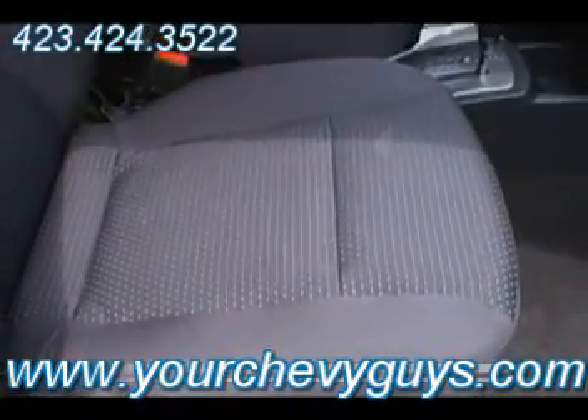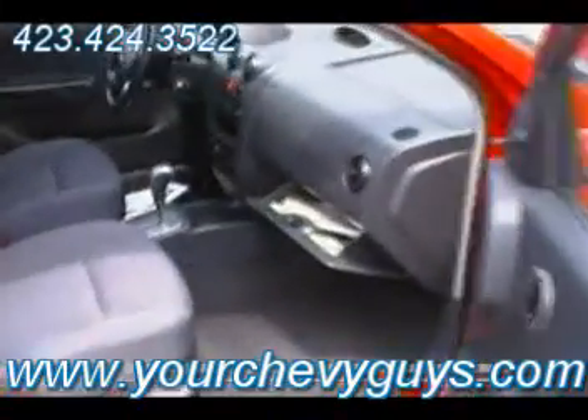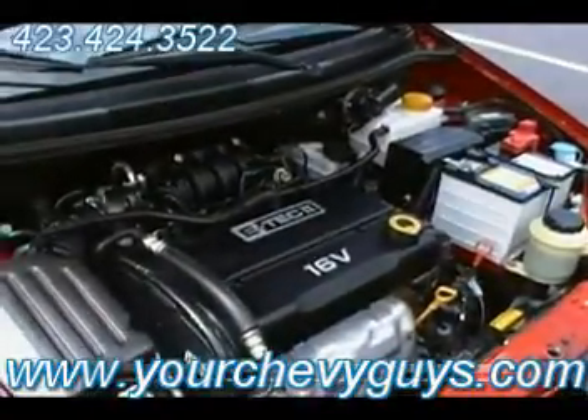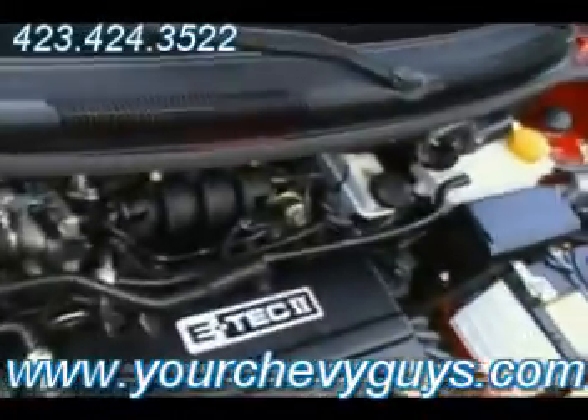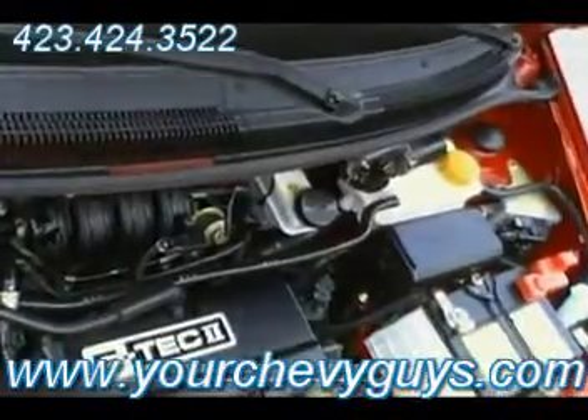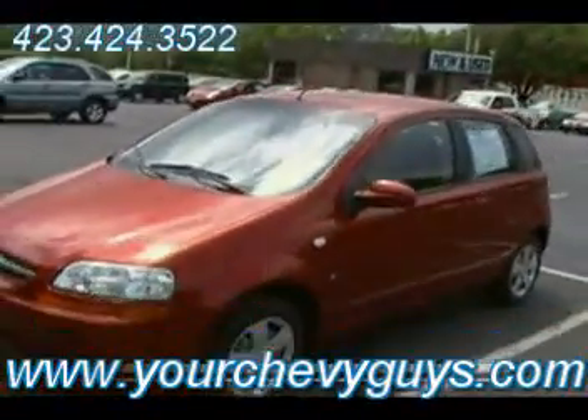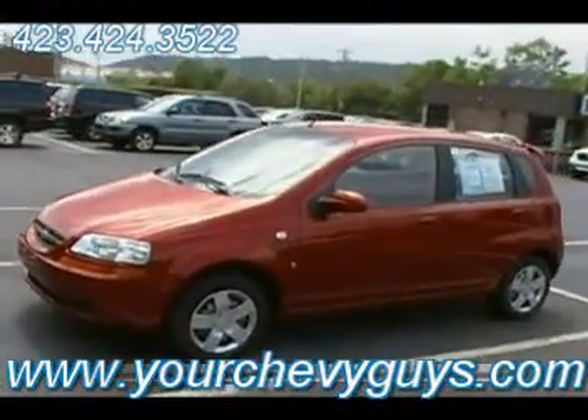If you have a question about this or any other vehicle, don't hesitate to shop us on yourchevyguys.com, mtnviewchevy.com, or mountainviewchevy.com. You can always do a credit app online. You can also do a trade appraisal if you desire to do that. We'll close this and I'll step back and just show you how pretty this little Aveo is — it's the hatchback model and it's in retail red.